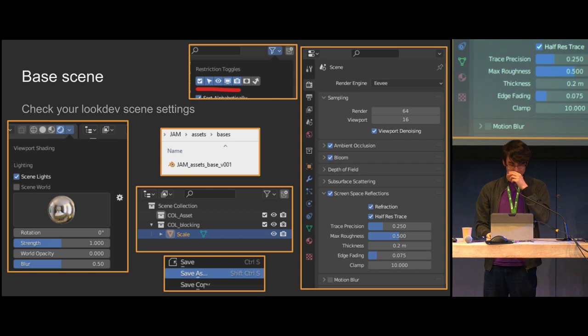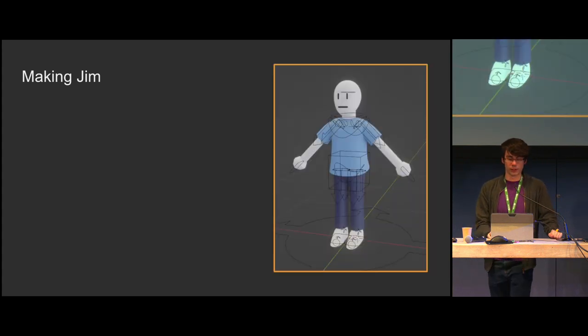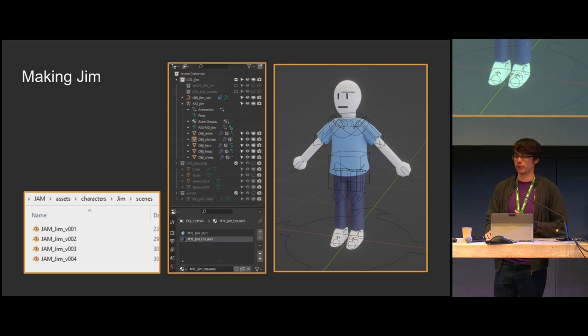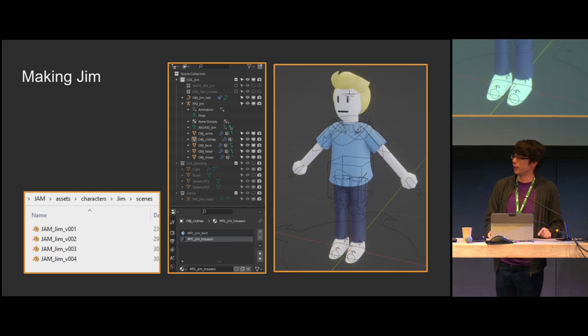When you want to make a new asset, you open this file, save as, and start working. I suggest starting with a character because this helps give a consistent scale, gives a look for feel and style, and it's the most complex thing so you want to get it out of the way quickly. Don't be afraid if it takes a few tries. Because Blender's quite good at this, we don't have to worry too much about internal naming. But you can vary things up: making sure materials have MTL at the beginning, and collections — we do actually want a standard naming scheme for collections because we'll be linking those later.